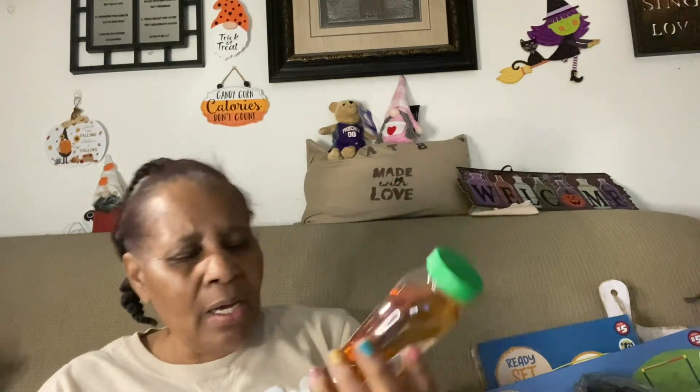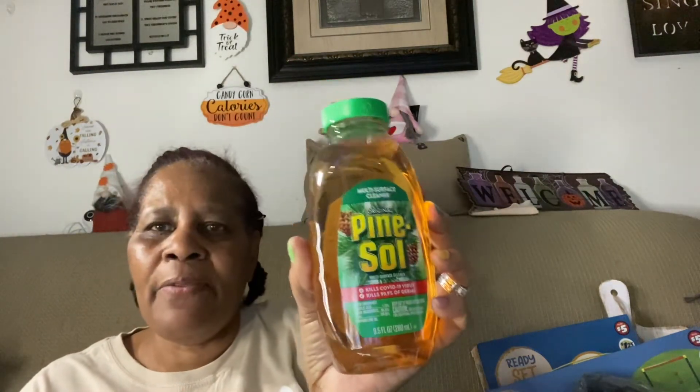I also got Pine-Sol — 9.5 fluid ounces. I love the smell of Pine-Sol so I got the old school scent. I also got a base coat top coat for my nails. I showed a video of the nail polishes from Dollar Tree before — I could have used this base coat then but it was in one of these bags. I think I may have purchased another one as well. And that looks like it for this haul.